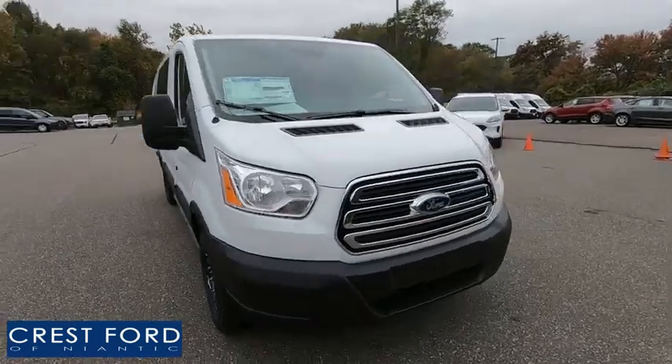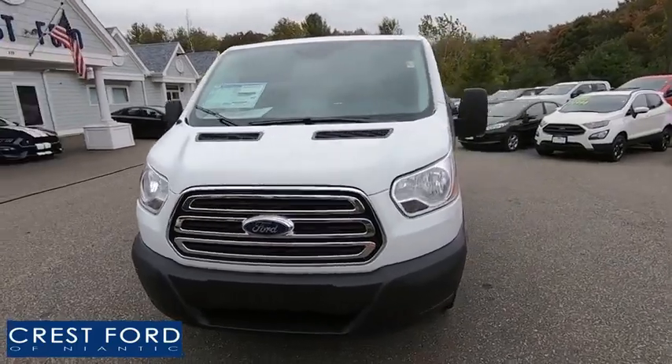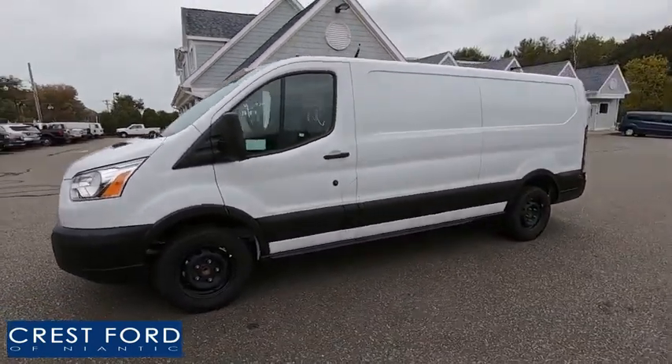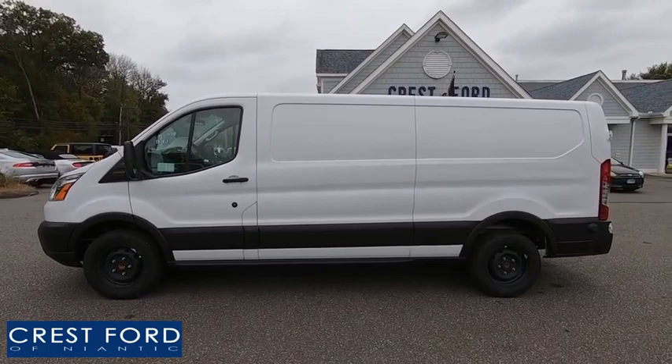We are pleased to show you the 2019 Ford Transit 150. The Transit 150 comes in numerous configurations, impressive payload and towing capacities. It is comfortable and easy to drive. Here are some of this vehicle's great options.